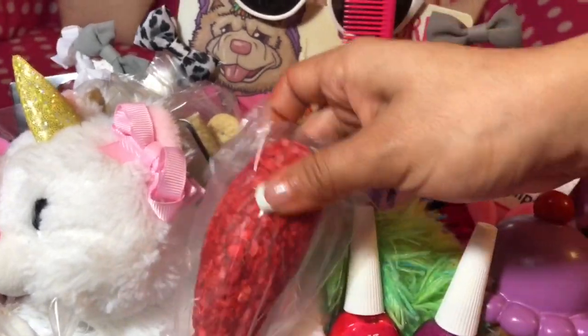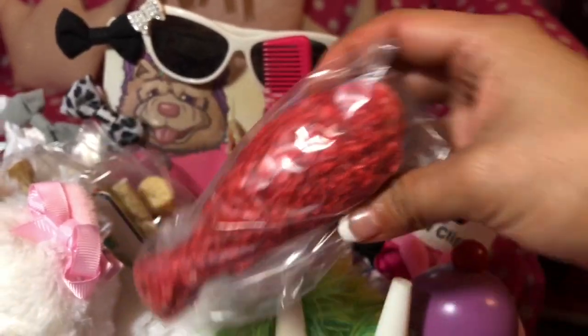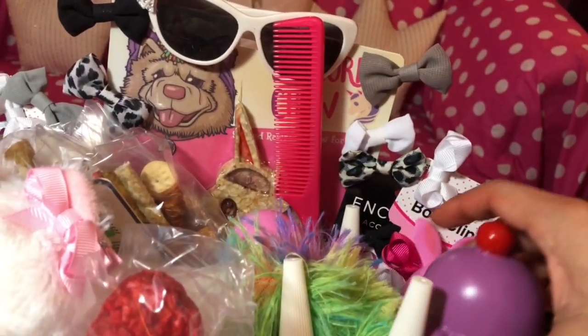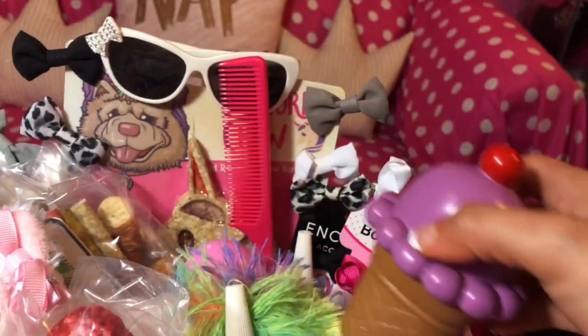We got her a lot of treats. All the treats are for dogs. This one — it's a cute one. She got this one, so cute.